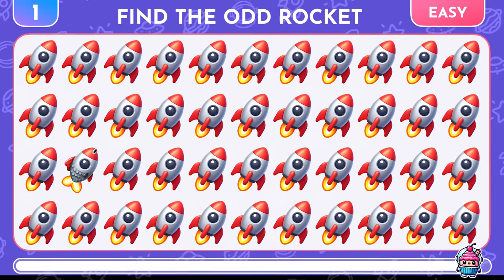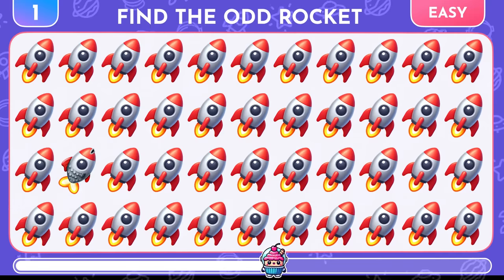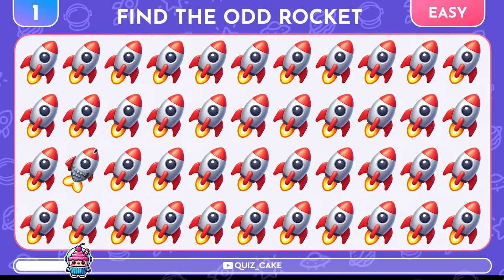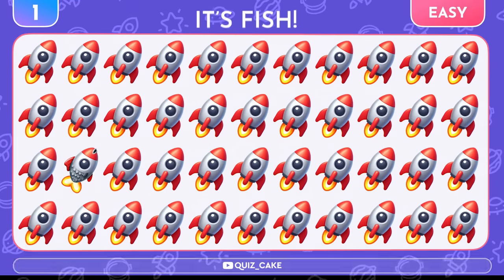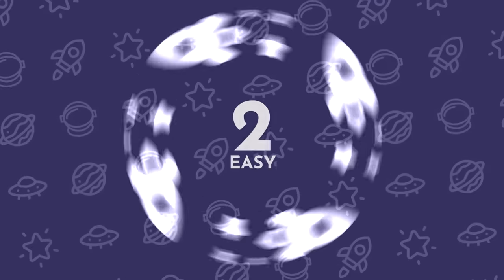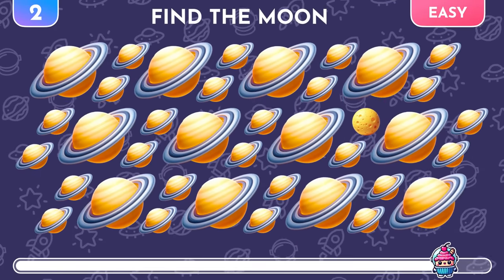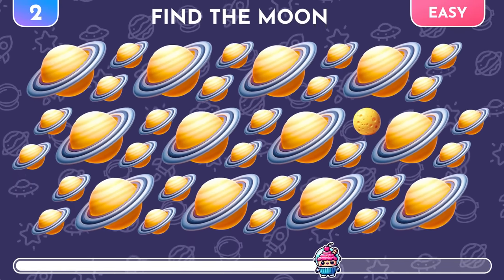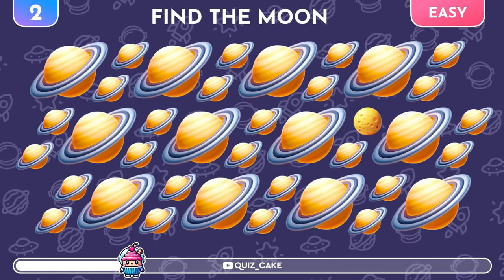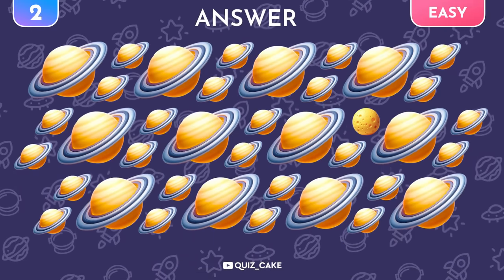Can you find the odd rocket emoji out here? Wow, it's actually a fish! Next up, amidst a sea of Saturn emojis, your mission is to identify the Moon. There's the Moon.